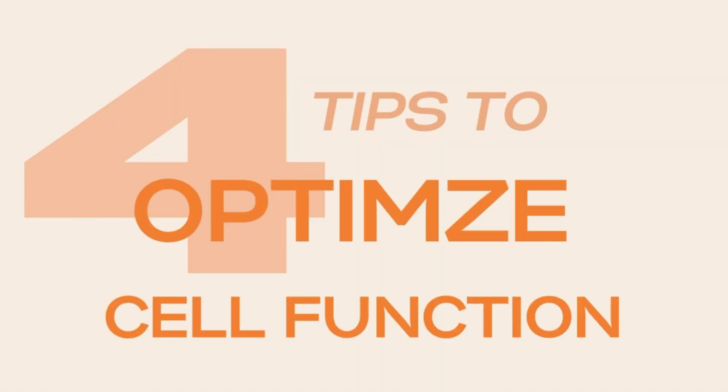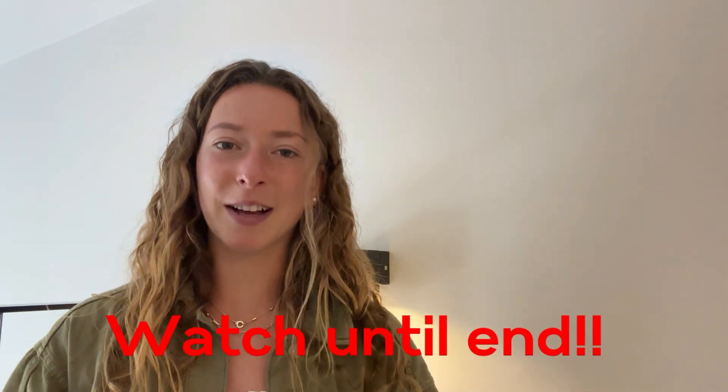So in part one, I talked about the five things you don't realise are hurting your mitochondria. So if any of those resonated with you, listen up for my top four tips to combat them and optimise mitochondrial function for better energy. My favourite and the best one is at the end, so be sure to keep watching till the end for the details on that.